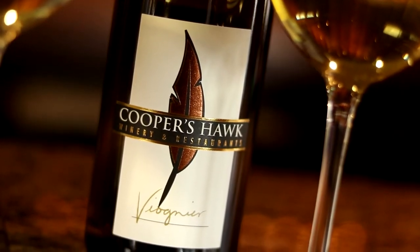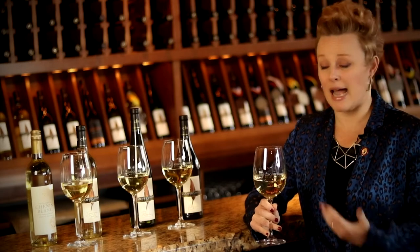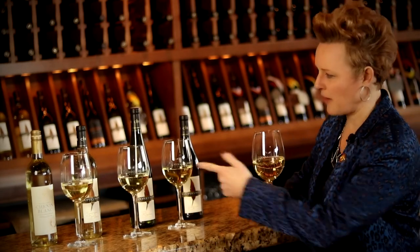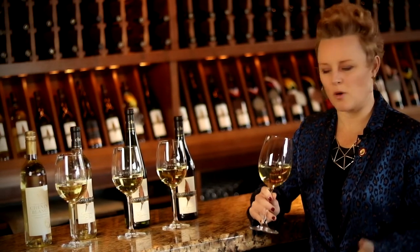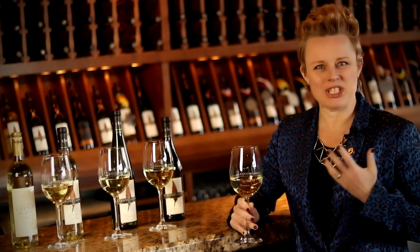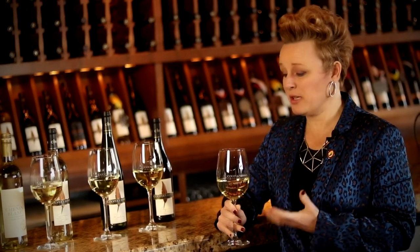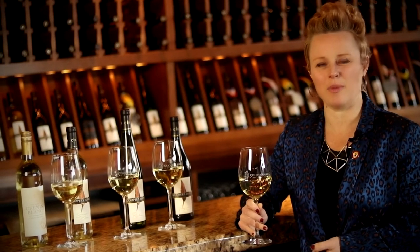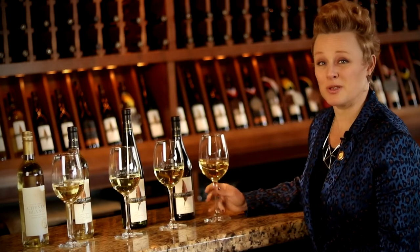Another one I really like is Viognier — a little bit fuller bodied. I kind of compare it to Chardonnay in terms of richness, but it's a lot more aromatic. It has some of those terpenes I was talking about from the Chenin Blanc. It's really pretty and perfumey and floral — aromas of gardenia and jasmine. But with that, it also has incredible stone fruit flavors; Viognier always gives me peaches and apricots. So it's a little more summery in its flavor profile, but it totally gets me in the mood to hang out in the sun.